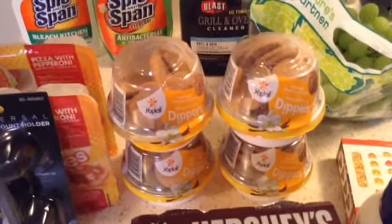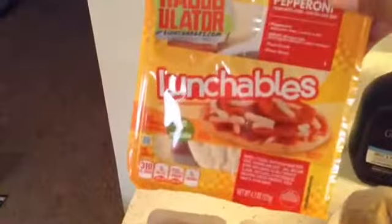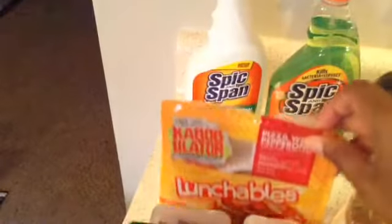So I picked up four of those. And then I picked up for my girls Lunchables. These were two for a dollar.